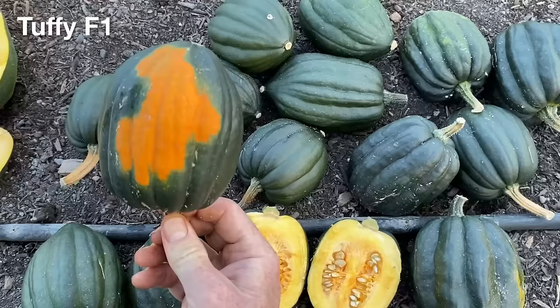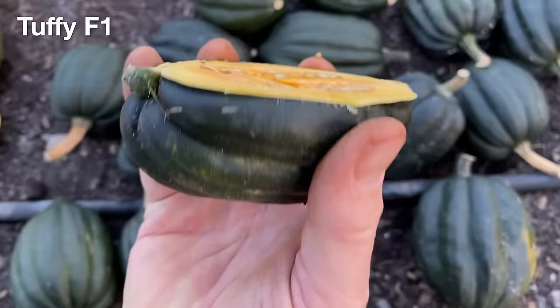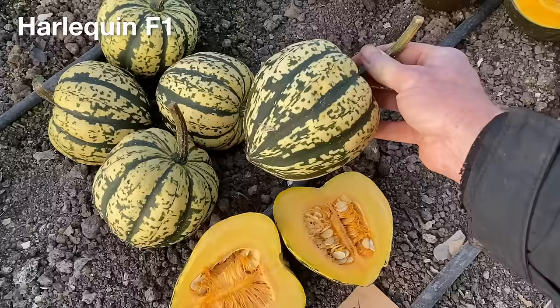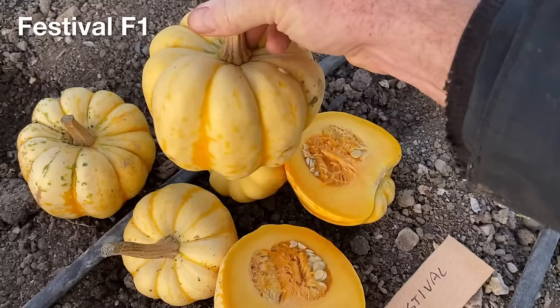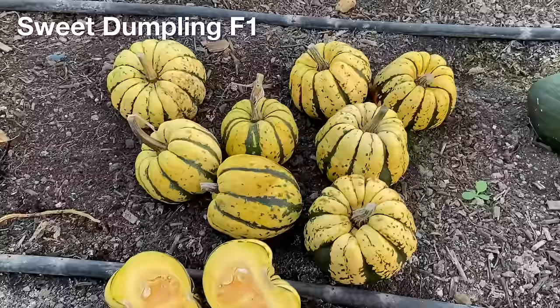Another hybrid acorn variety called Tuffy produced a lot more squash that were considerably smaller - about half the size the variety is supposed to produce - but they do seem to have ripened at least. Another two acorn type varieties, called Harlequin and Festival, are also both hybrids with really beautiful and decorative colours, and both of them seem to have ripened well, though not a lot of squash was produced on either of these plants.